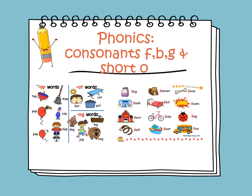In phonics, we'll be learning about consonants F, B, and G, and we will learn about short O words. The sound of O is /o/. Let's have a look at these images. We see words that have O in them and they end with OP — as in top, pop, mop, and hop.